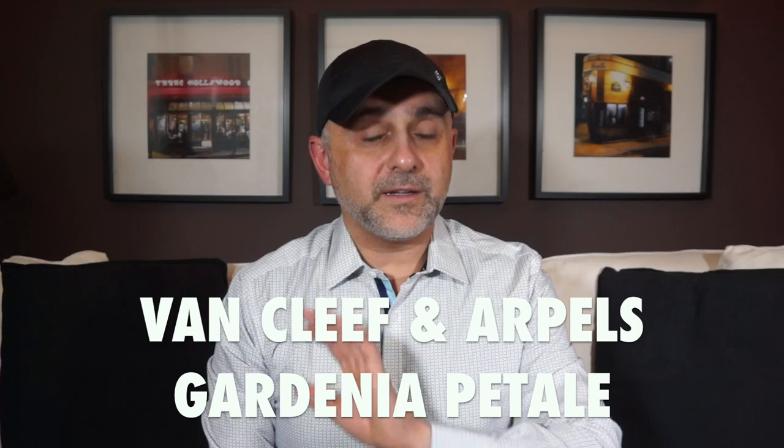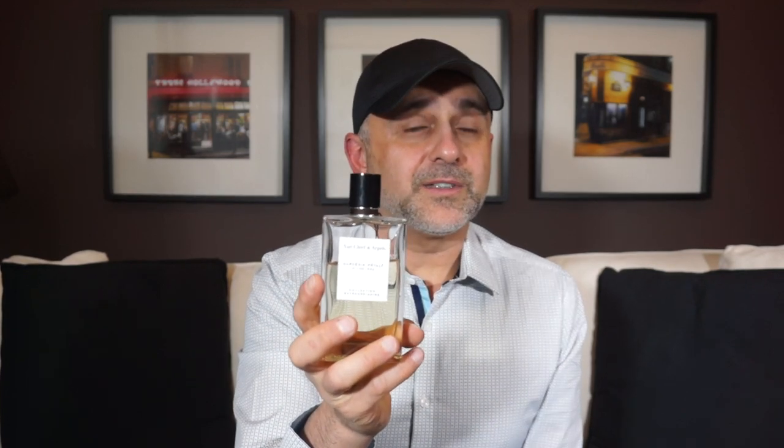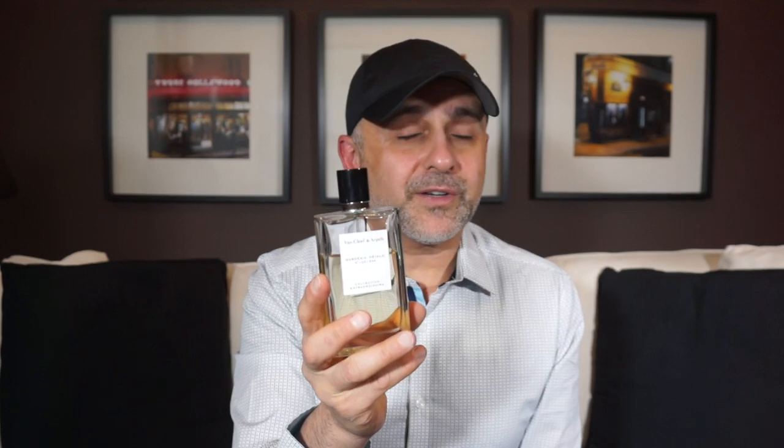At number 5 we go to the house of Van Cleef & Arpels with Gardenia Petal. My mom and dad were gardenia lovers — my dad planted and cultivated them, and the house always smelled like gardenias. As their son, I absolutely love the way gardenias smell, and this is probably the best gardenia fragrance I've ever put my nose on. It has gardenia, cherry blossom, green notes, jasmine, ylang ylang, and citruses — it smells like you're smelling the gardenia with other flowers next to it. Truly beautiful and perfect for spring. Gardenia Petal by Van Cleef & Arpels at number 5.